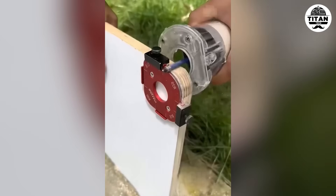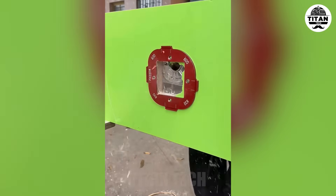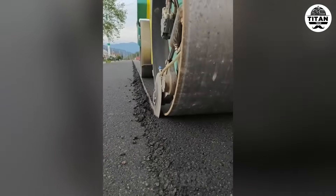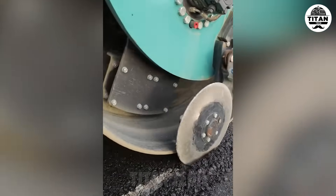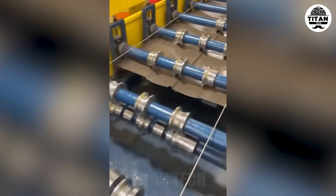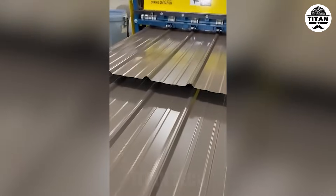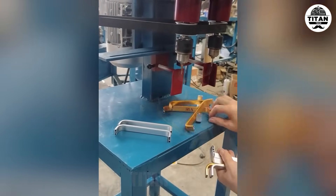Perfect for carpenters and metal workers — this saves time and boosts accuracy. This is how strong and smooth roads are made.